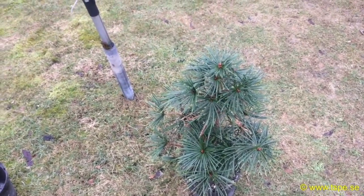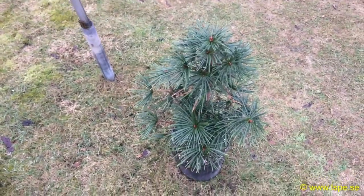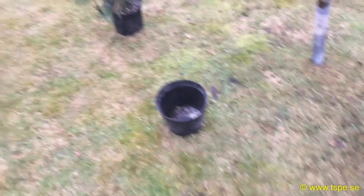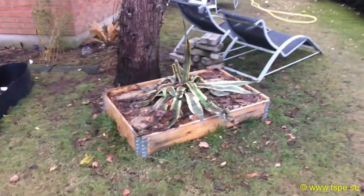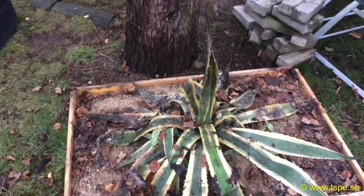We got the Skiadopitys verticillata right here, and that is a 7.5 liter, two-gallon pot. The price for that one is two hundred and fourteen dollars and two thousand and fifty Swedish kronor. Real nice ones right there. The garden is looking quite okay — I just unwrapped the agave americana and it survived minus fifteen degrees Celsius.